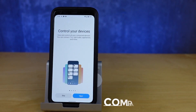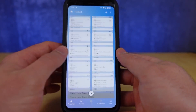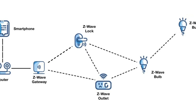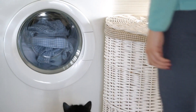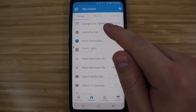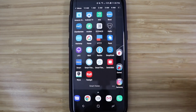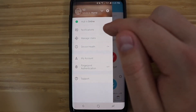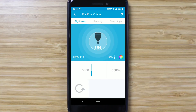SmartThings is likely the platform that provides the most support for smart devices on the market. You can choose from hundreds of brands and more than 5,000 smart devices, thanks to the Wi-Fi, ZigBee, and Z-Wave protocols incorporated into the hub. Samsung's smart appliances may also be added, allowing you to view remaining time on your washer, dryer, or dishwasher from your smartphone. While some systems only provide basic on/off switches for a smart light, SmartThings gives customers control over brightness, light color, and white temperature.